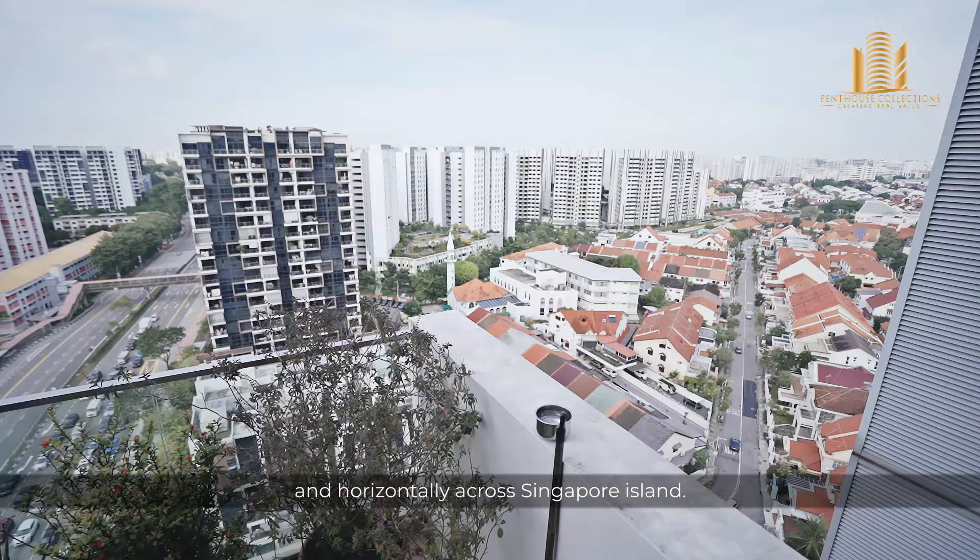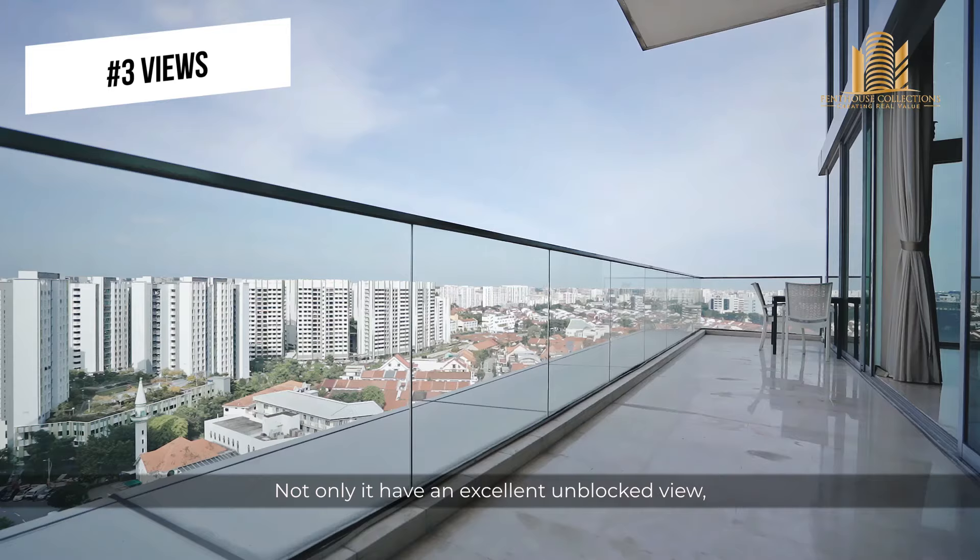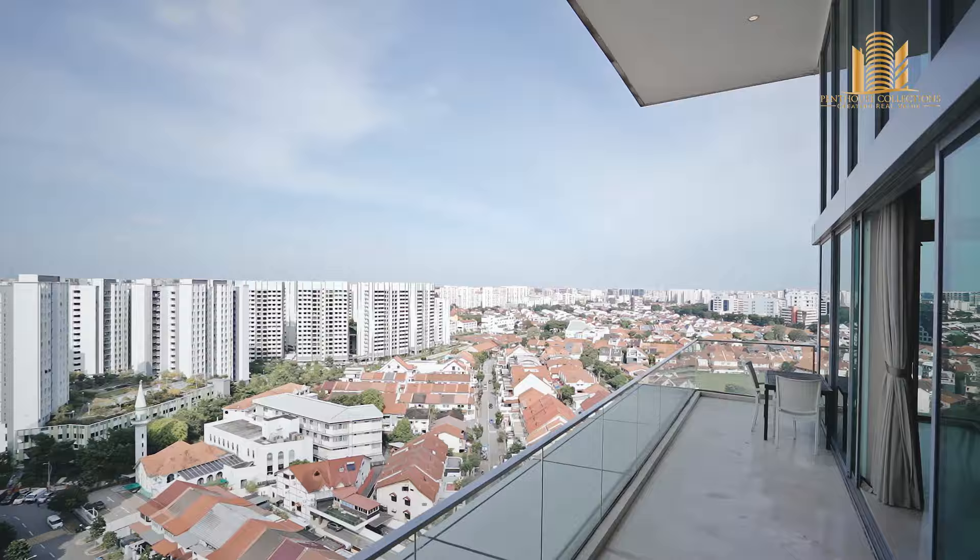Last but not least, the view. Not only does it have excellent unblocked views, it is also guaranteed to stay because we are facing towards the Senett Lander enclave. Stay on to watch as we bring the penthouse to you.